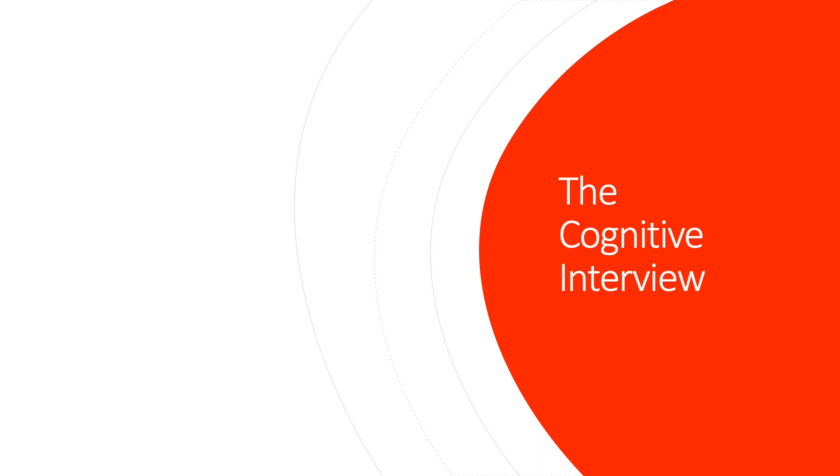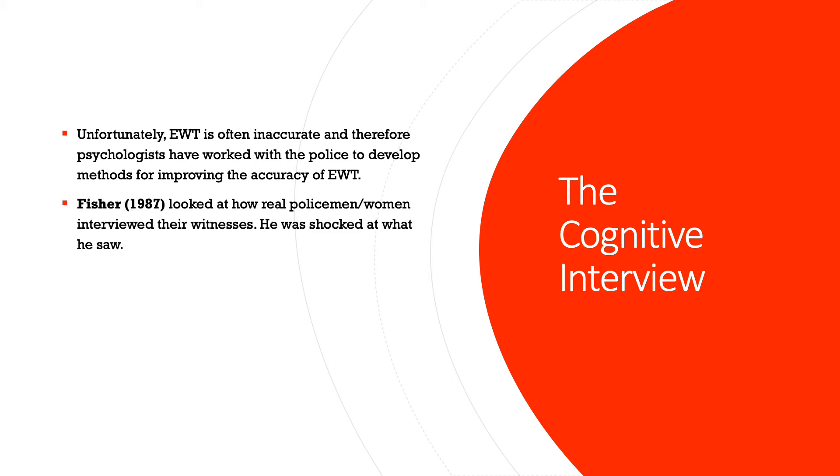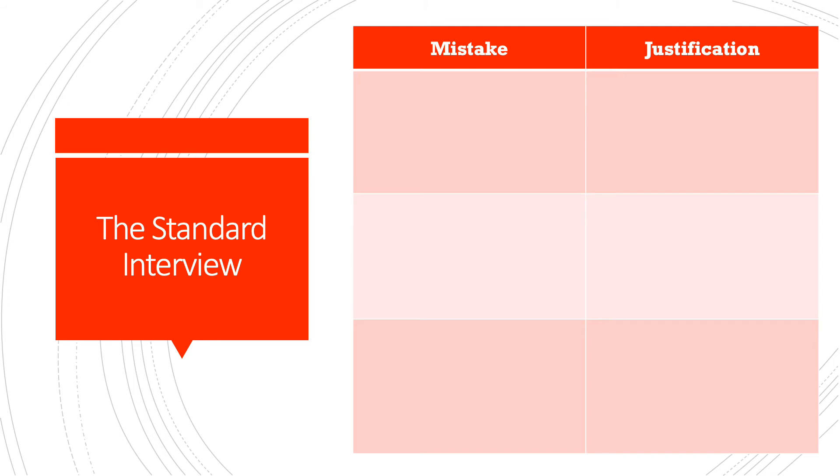Moving on to today's lesson. We've already discussed the fact that eyewitness testimony is often inaccurate, so some psychologists have worked with the police to develop methods to improve its accuracy. Fisher looked at real police officers and how they interviewed their witnesses, and he was shocked at what he saw. Your task now is to read the first paragraph in your handout, identify three mistakes that police officers were making, and explain why each one is a mistake. Draw a little table in your notes, pause this video, and then we'll go through the answers.